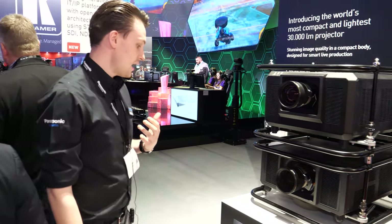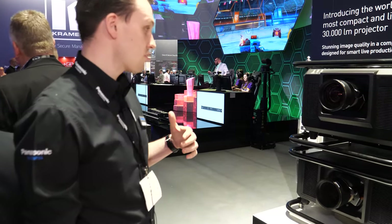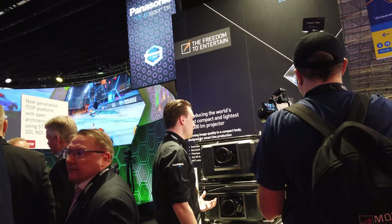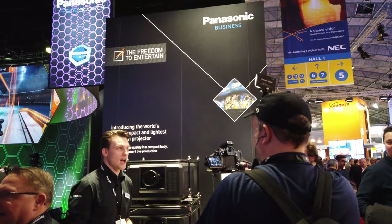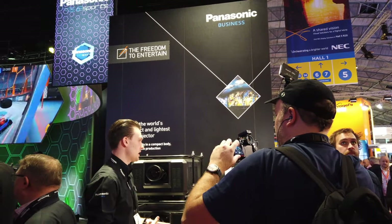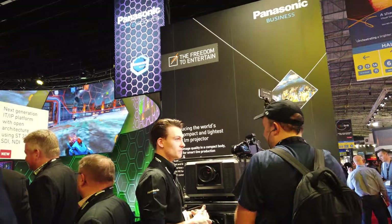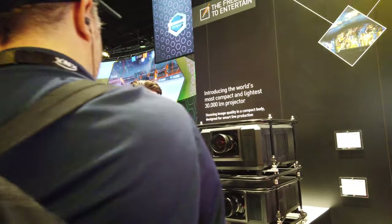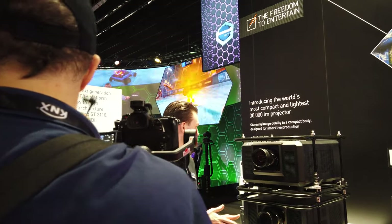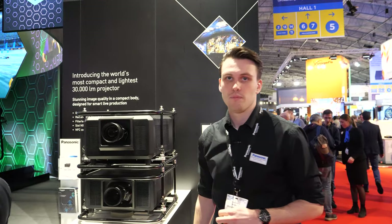It's got 4K digital link and 3D professional support. It's not for cinema — it's for live events, museums, all different things where you can project anywhere you want. I was at the Doha National Museum of Qatar and they had a bunch of these installed there.